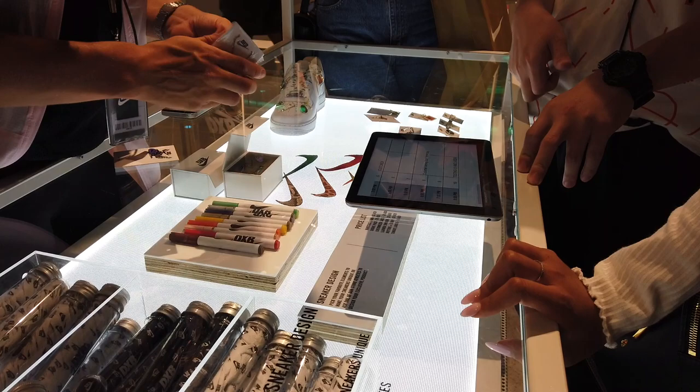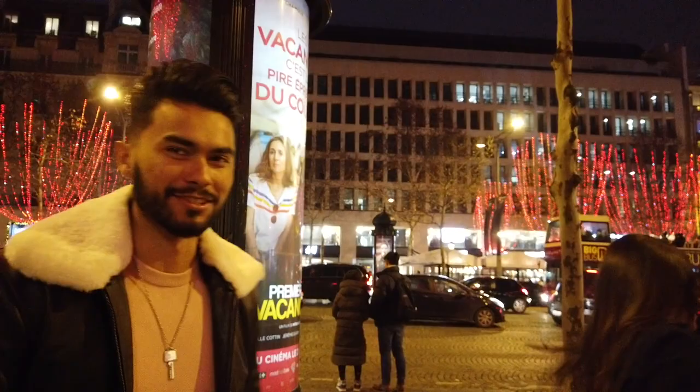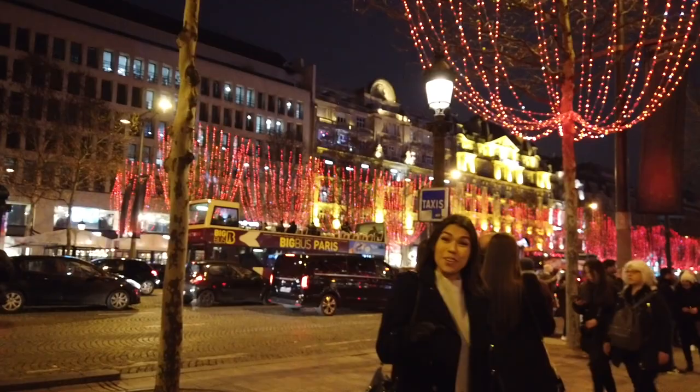All right guys, we are now in Paris — we're actually on the Champs-Élysées. Someone's asking what we're doing, and the reply is 'Bonjour!' — that's about the extent of the French accent. Not bad though.